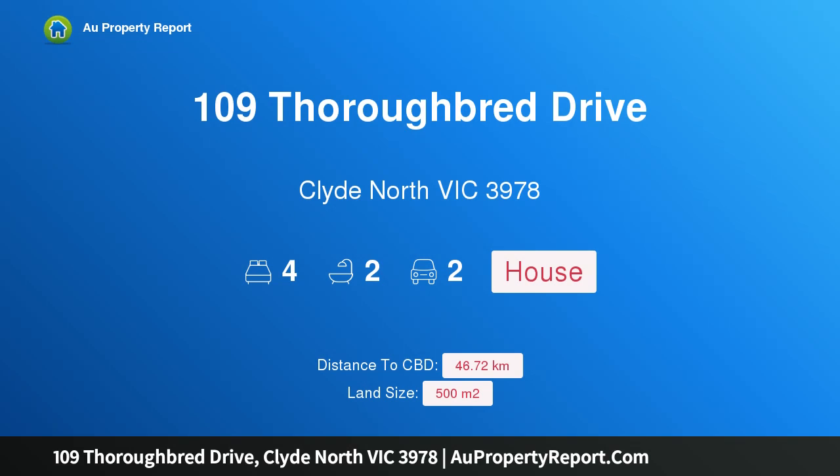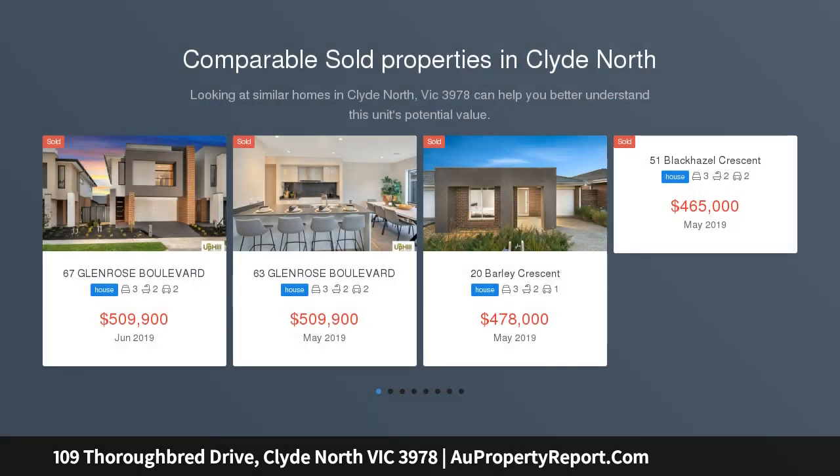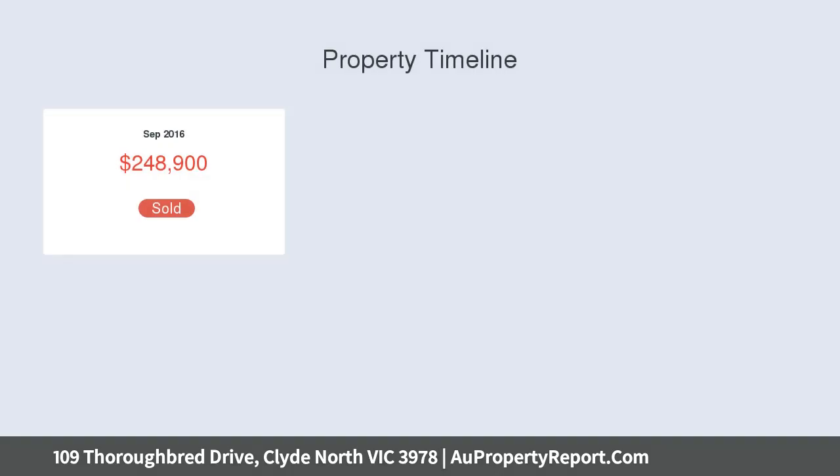Welcome to 109 Thoroughbred Drive, Clyde North, Victoria 3978. Walk into this luxurious brand new home designed to take your breath away, built to perfection with upgrades throughout. Featuring three separate large living zones and situated on approximately 519 square metres of prime land, the property comprises...